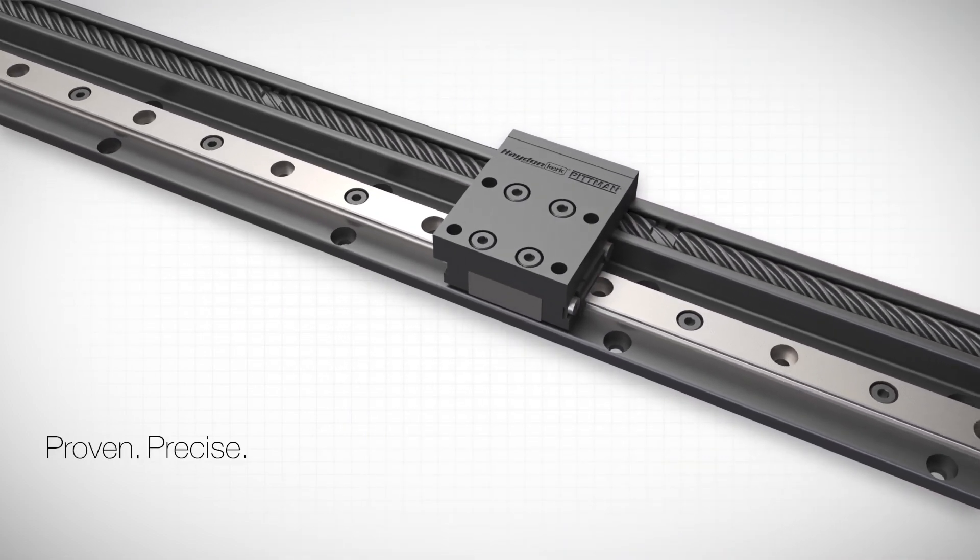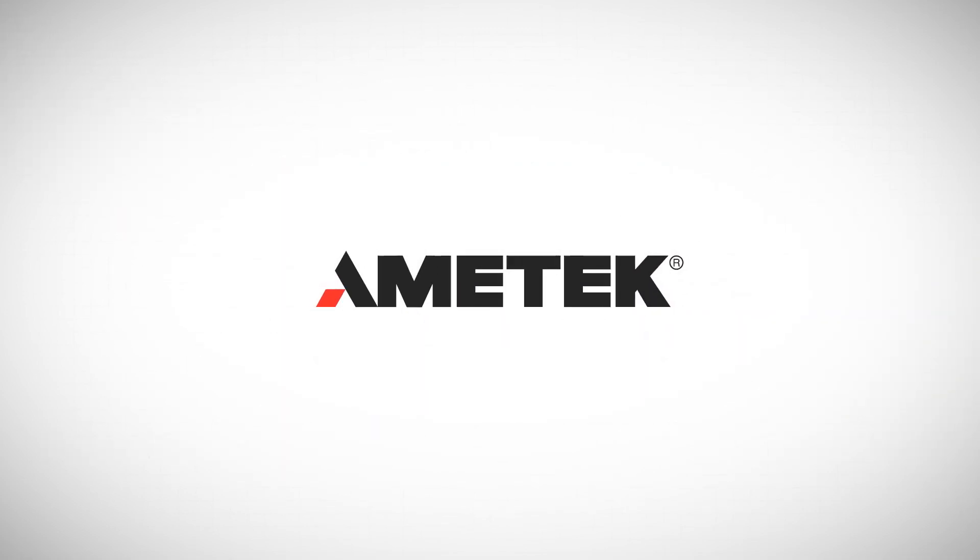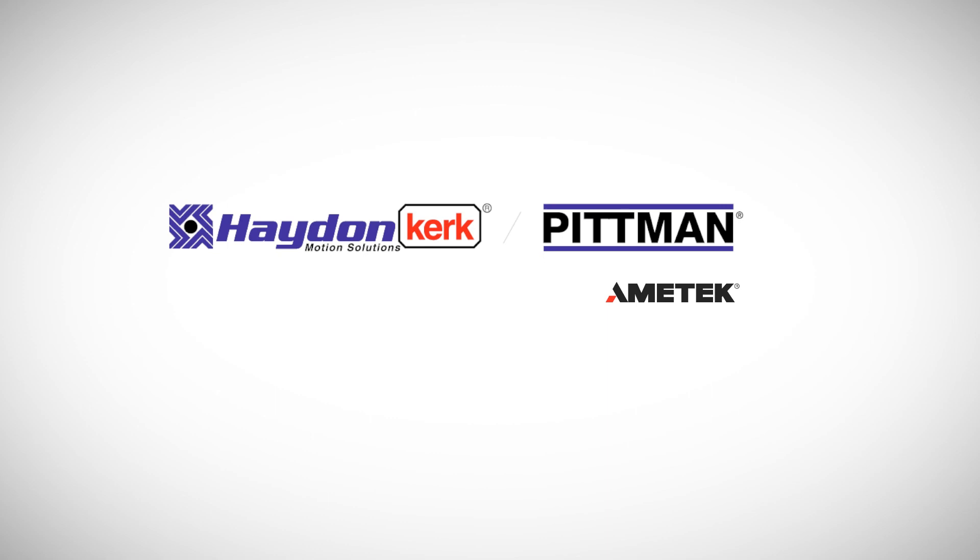Proven. Precise. Powerful. Contact your Amatek Hayden Kirk-Pittman sales representative for more information.